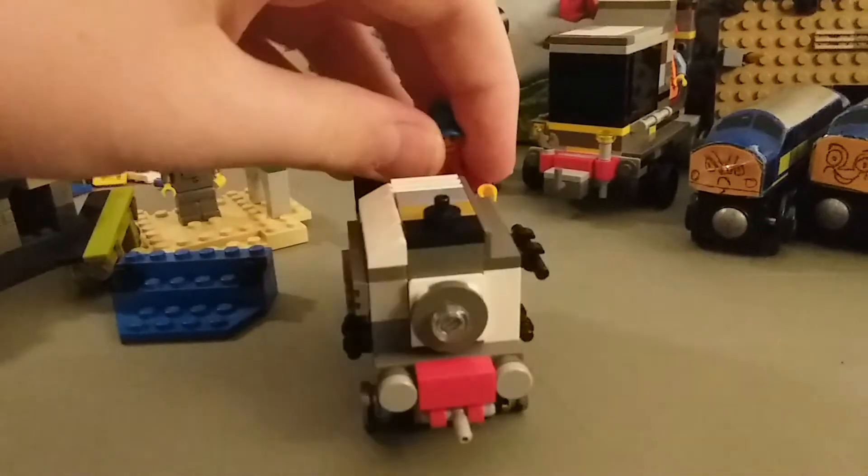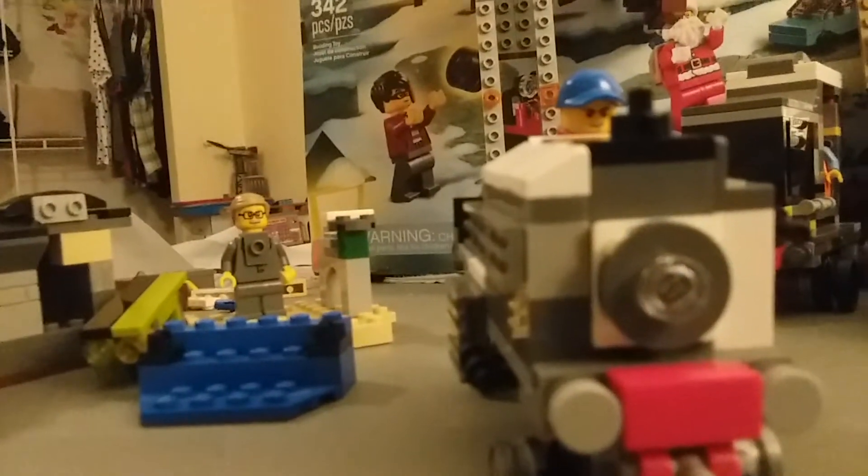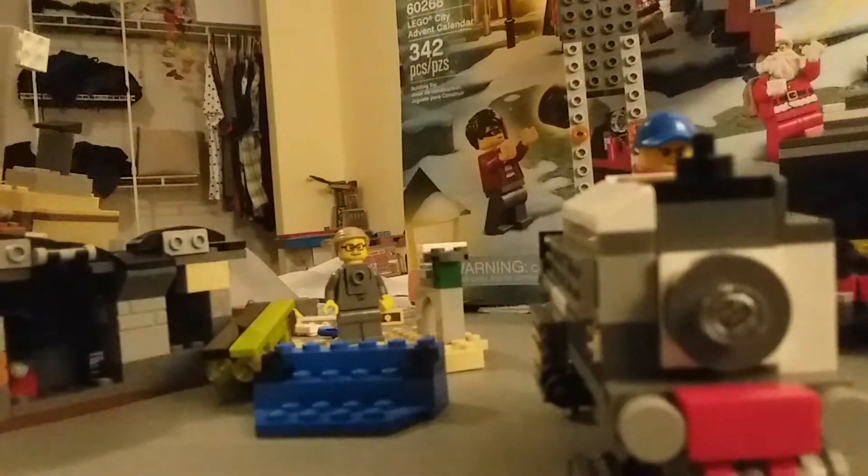We're going to start here with Fred and work our way from Fred to Rusty, to all the other characters in order. After Rusty it's actually this guy here, and then I kind of want to get the Lego stuff out of the way first. Okay, so starting with Fred.